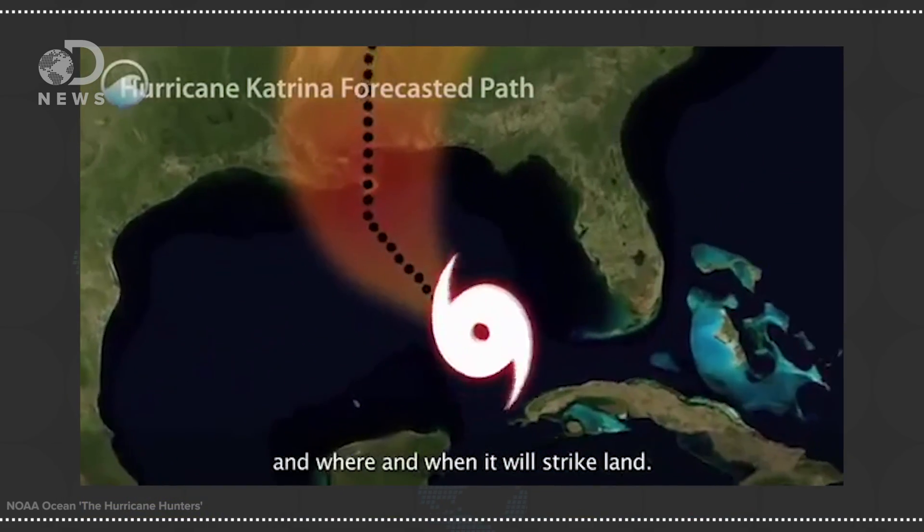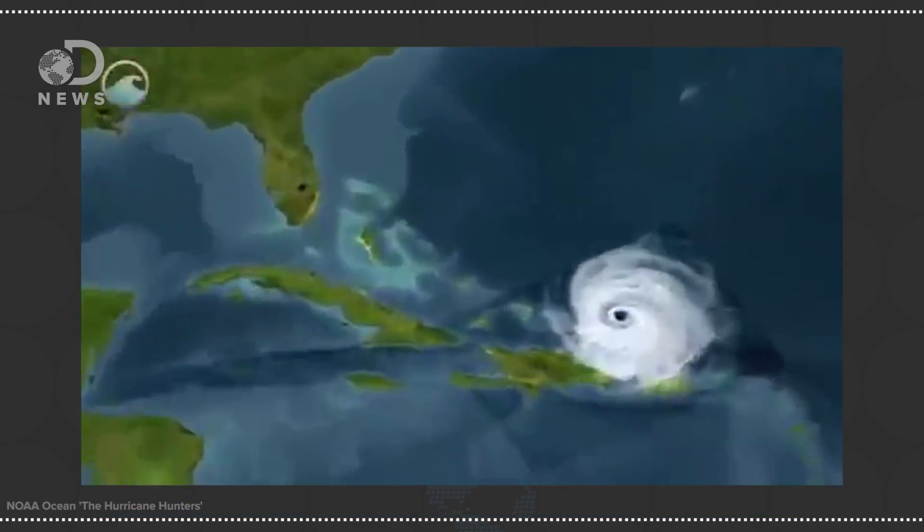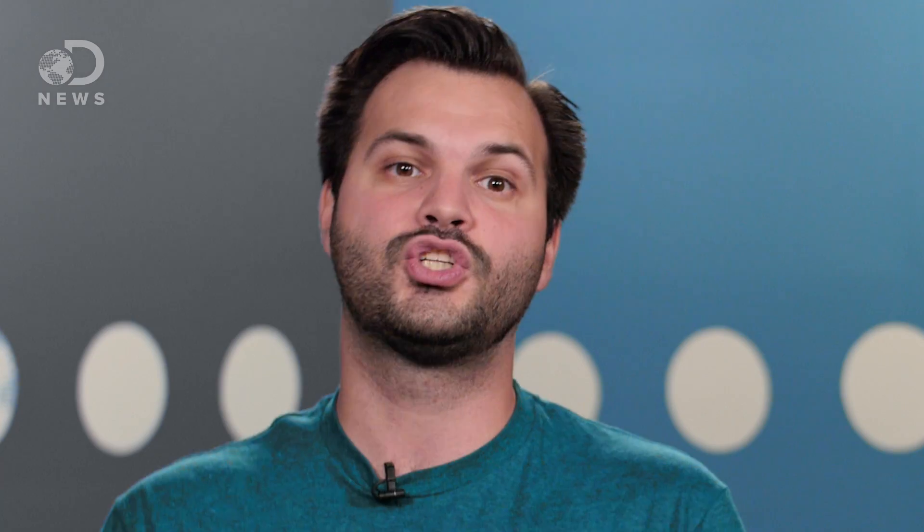RSMCs are the frontline for informing the public about any upcoming storm, but first we have to know exactly what we're dealing with. Once they have all this data, scientists plug it into constantly revised and updated computer models. NOAA, the National Oceanic and Atmospheric Administration, has two supercomputers that only run simulations of storms. These computer models churn through all new data and all past data to render the storms in 3D and predict where they'll go and how strong they'll be. As more data is gathered, the predictions get more accurate, but even still, hurricane prediction is not an exact science.